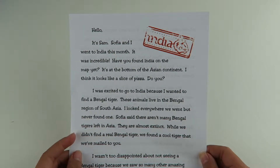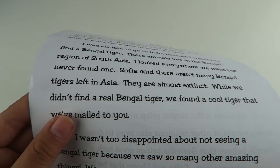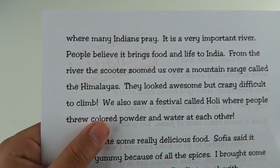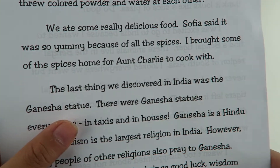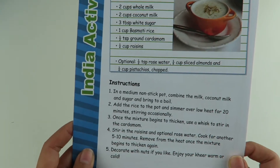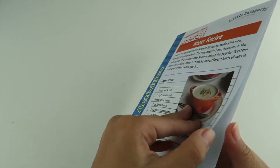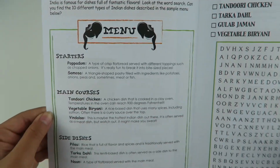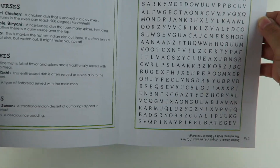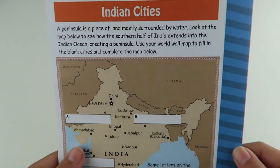The first thing we have is the letter from our Pin Pals. Here's the activity book and this is a recipe. It has Indian dishes right here and a word search. And then in the back it has Indian cities.